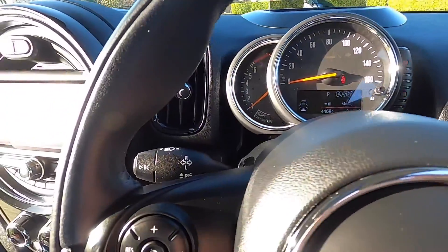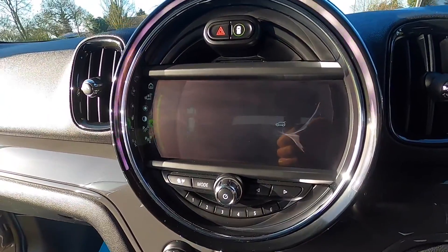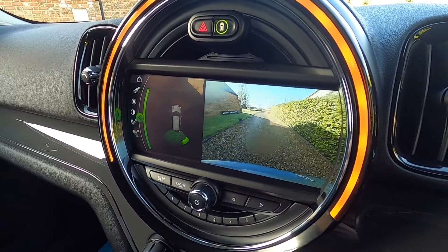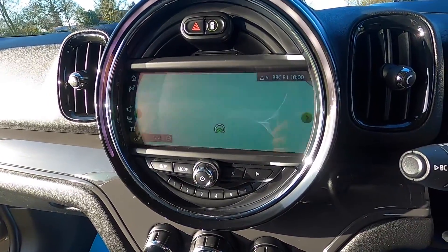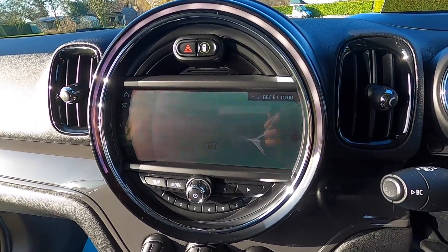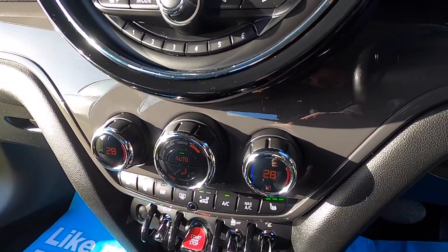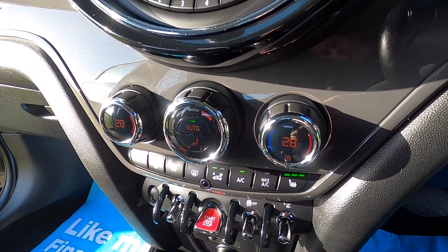The car has covered just over 44,000 miles. It's also got the optional Tech Pack, which includes the media pack — the widescreen navigation and the reverse camera — with a 20-gigabyte hard drive for audio. It also has climate control as standard.